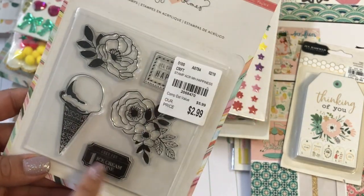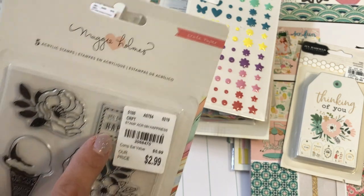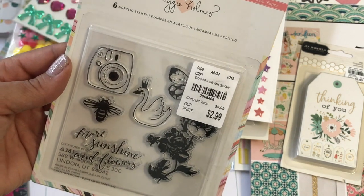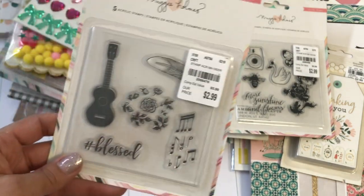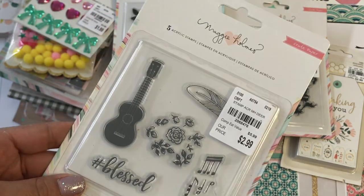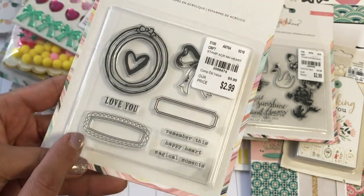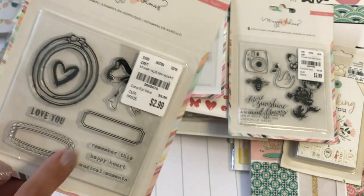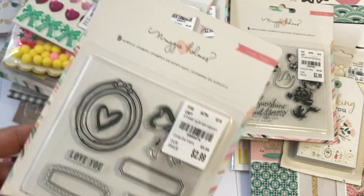I really love the little ice cream cone stamp — it says ice cream something happiness — really fun. I found this one that says 'More Sunshine and Flowers,' also $2.99. I found one that says 'Hashtag Blessed' — I especially love that one, and I really liked the music notes too. I also found another one where I can stamp little sentiments and then use my Brother Scan N Cut to cut them out. That would be really fun. So happy I found all of those.